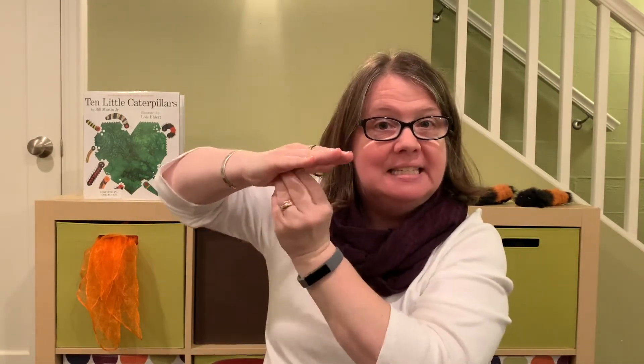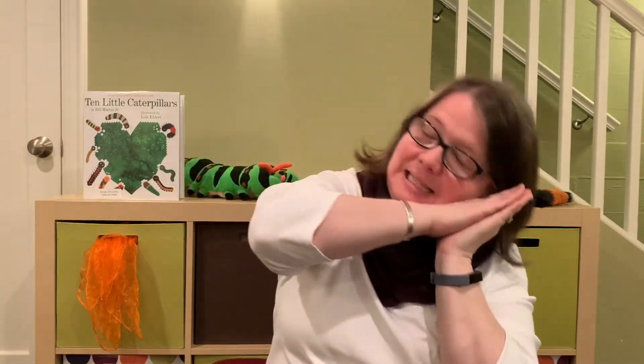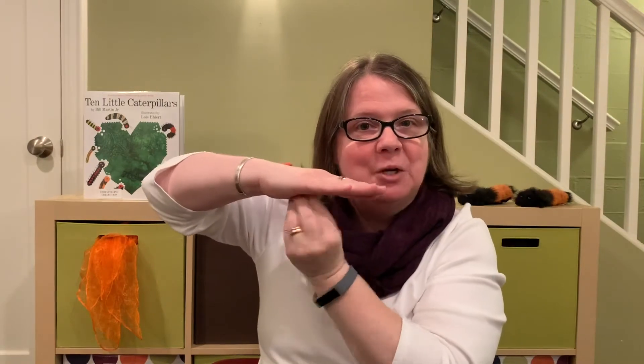I'm a chrysalis, sleep like me. I'm a chrysalis, sleep like me. I'm a chrysalis, sleep like me. What'll I be, my darling? I'm a butterfly, fly like me. I'm a butterfly, fly like me. I'm a butterfly, fly like me. That's what I am, my darling.